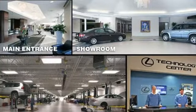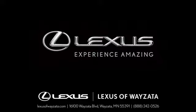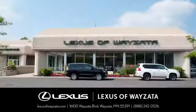Someone's going to drive this fantastic vehicle off the lot. Should be you — test drive it today. Experience luxury at its highest level.